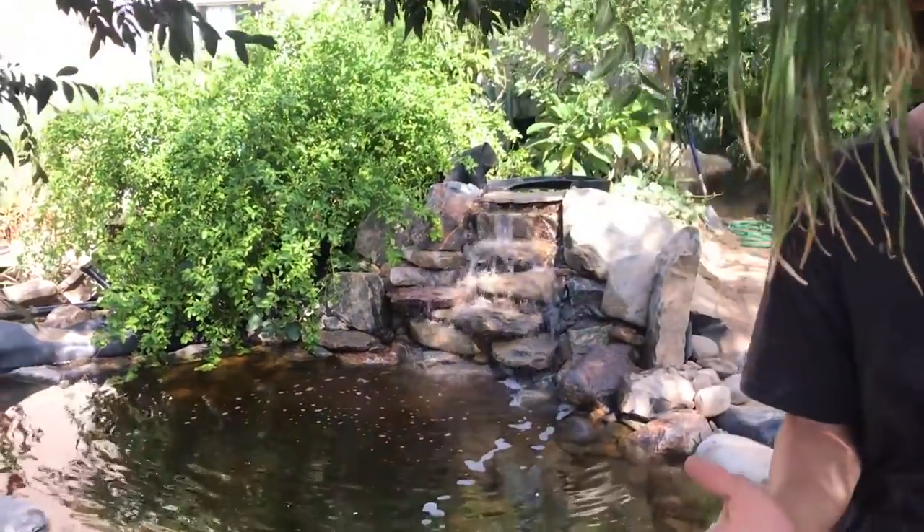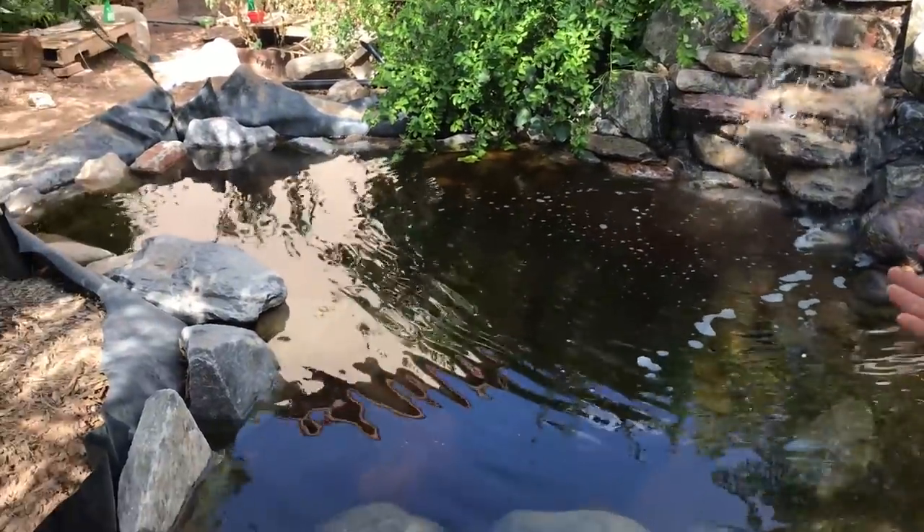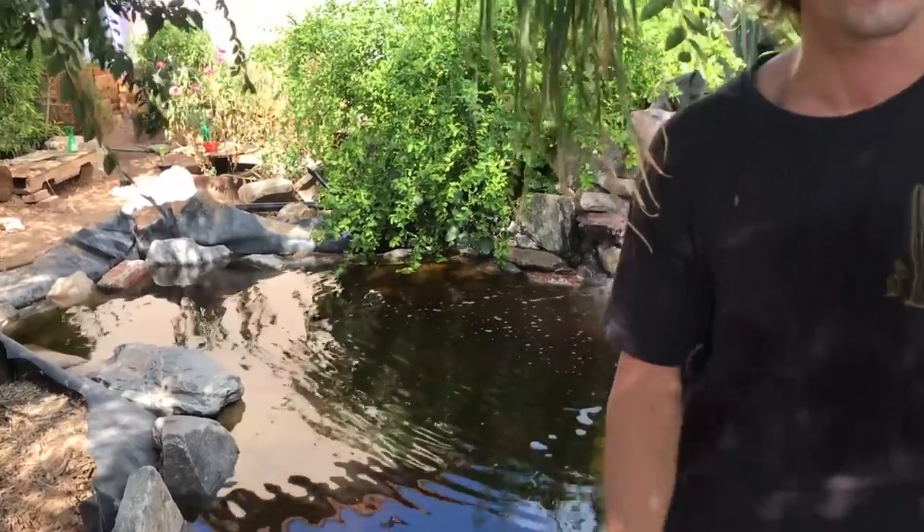What feels really good is I'm beyond happy with the results. I think it looks so natural. And the sound, guys — it's shaped as a heart. Like, come on. Much love, respect. The whole pond itself is shaped as a heart.